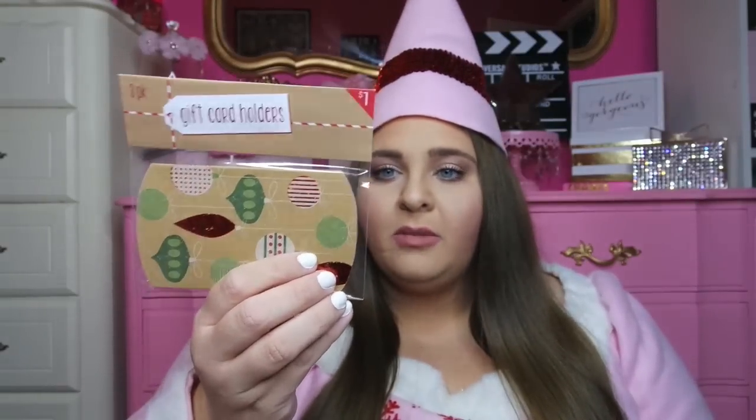I've got a couple more non-decor items from Target. These are some little gift card box holders — a dollar. One has a gold chevron design and the other is red and green with ornaments. They come three in each package, so there are three of the chevron and three of the ornament design.